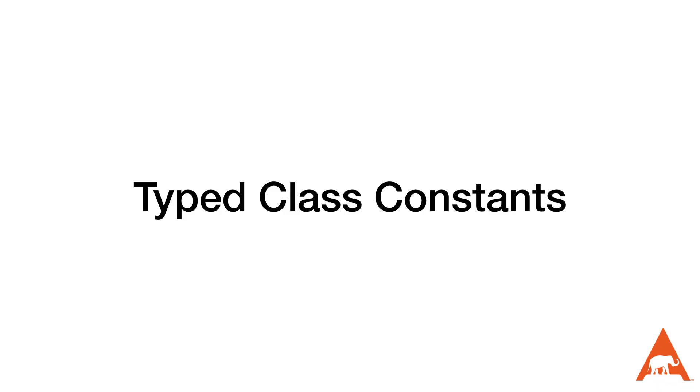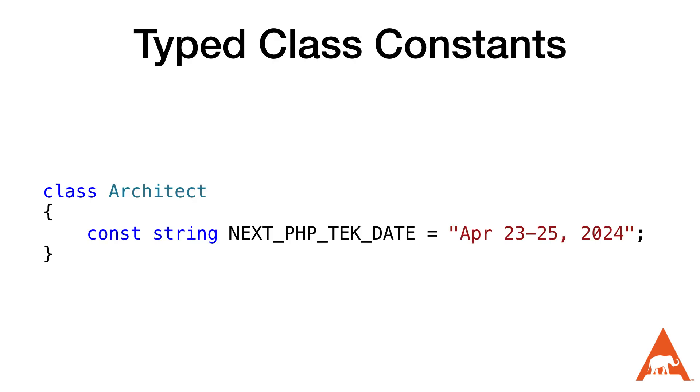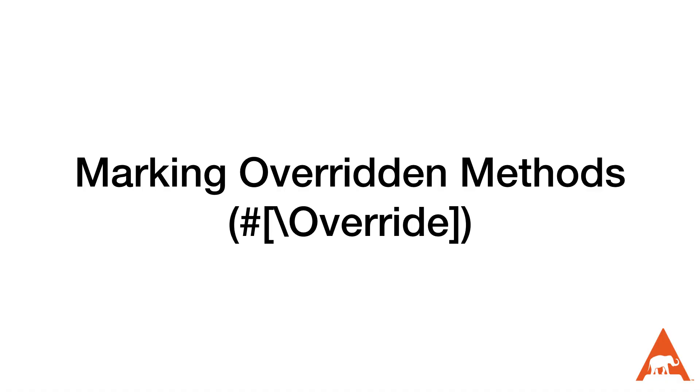I would also imagine it would be faster, but I didn't spend any time benchmarking it. Next up are typed class constants — you can now add type hints to class constants. I think we should be adding types to all the things we possibly can, so I'm glad to see this as it prevents potential bugs. I also think it would make things easier for static code analysis tools like PHPStan to find those bugs.